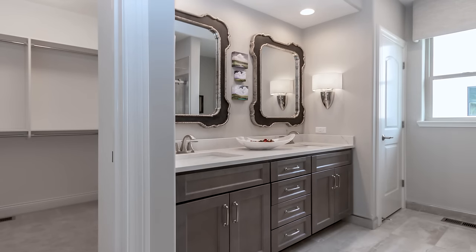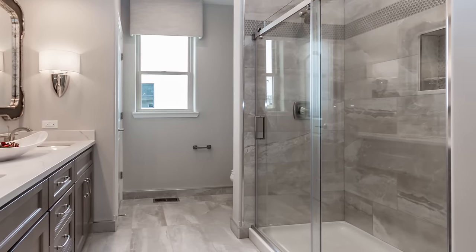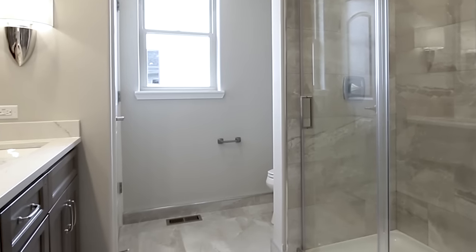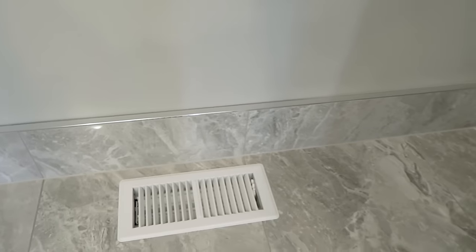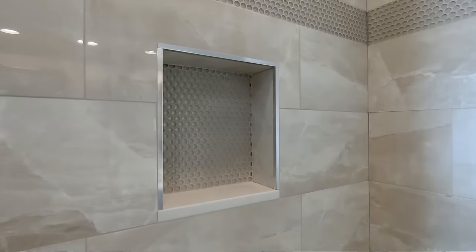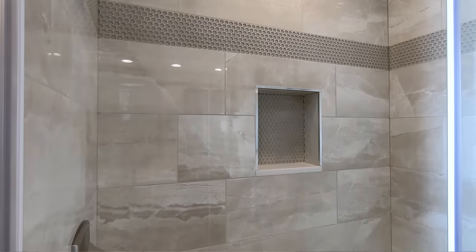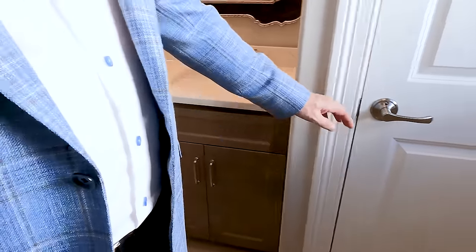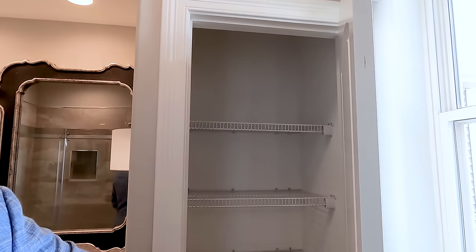Off the master bedroom is the master bath with his and hers vanities. We did a beautiful porcelain tile floor with a porcelain tile shower enclosure and unique porcelain tile baseboards in lieu of wood since it's a wet area. In the master shower we did a built-in niche in the back wall to hold soaps and shampoos. We also did a barn-style rolling door with a magnetic closure, and the master bath features a linen closet with lots of storage for towels, medicines, and more.